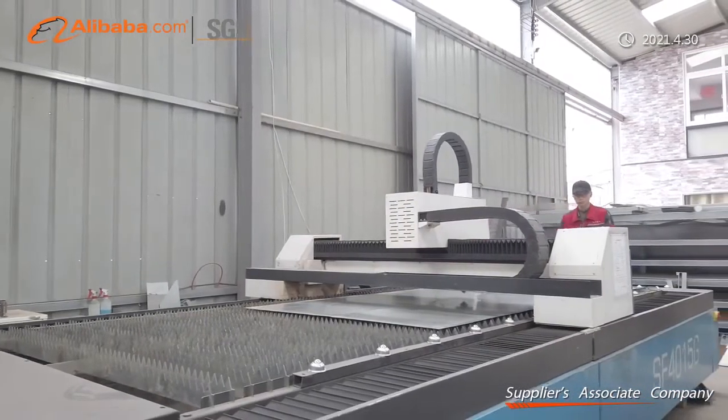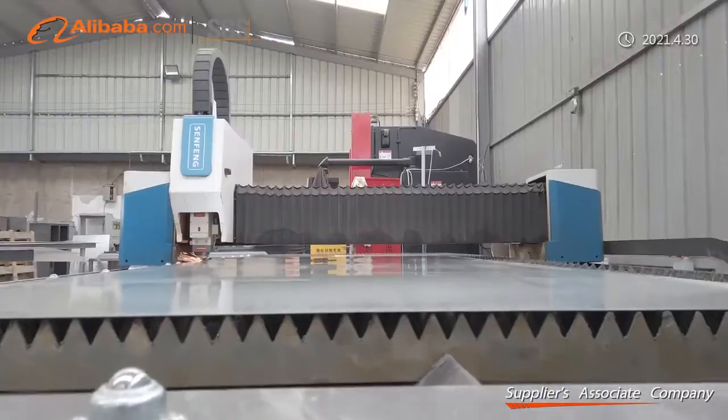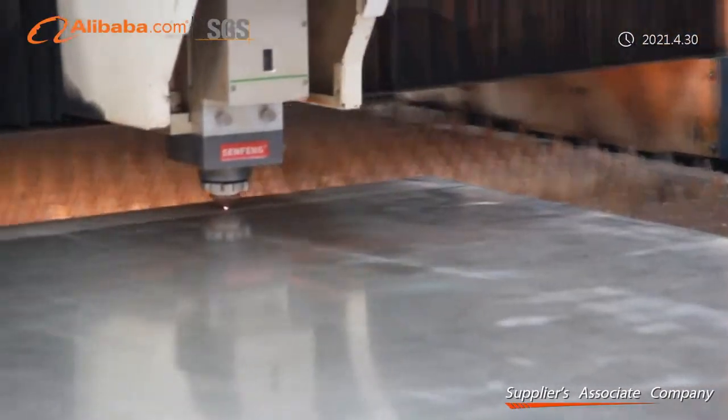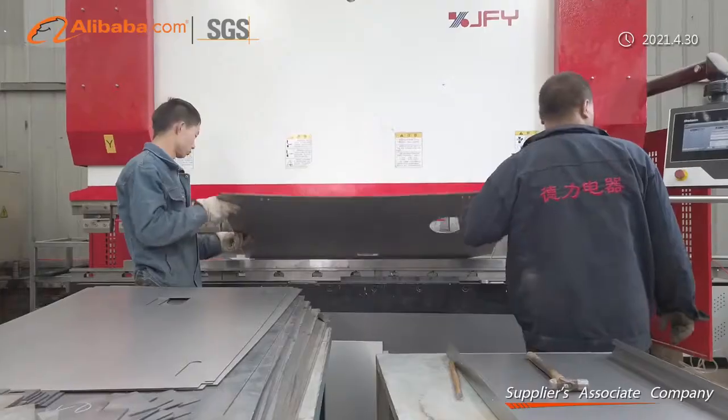Our stainless steel series includes seamless and welded stainless steel tubes and fittings. Our home and garden design series includes BBQ grills, fire pits, planters, edgings, water features, screen fences, tree grates, sculptures, garden bollard lights, and more.